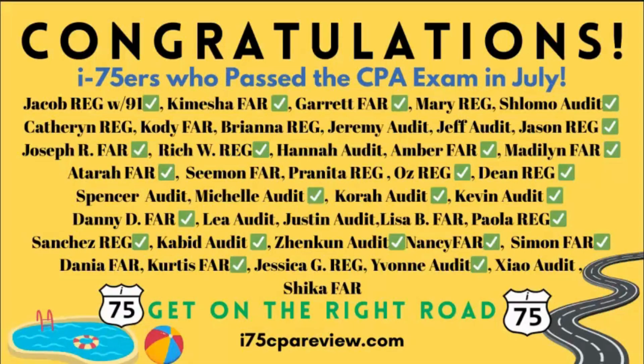Hey, it's Darius Clark. Congratulations to I-75ers who let me know that they passed the CPA exam this month. From Jacob with his 91 in REG, all the way to Sheikah who passed FAR and still has a couple left to go. Look at all the check marks — these green marks mean that they're done. No more CPA review for them.